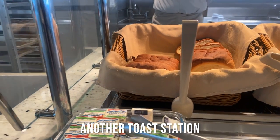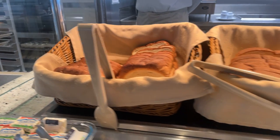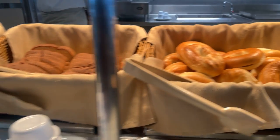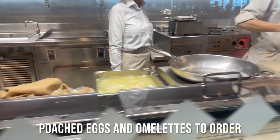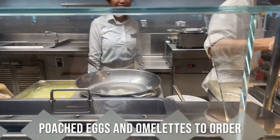Here you have another toast station. So you have white bread, brown bread, bagels, muffins. Here they'll cook eggs to order — poached eggs and omelettes.